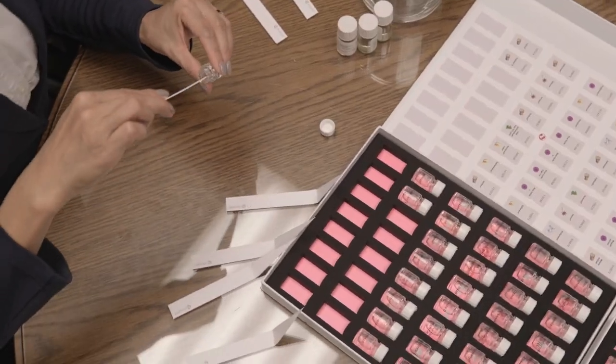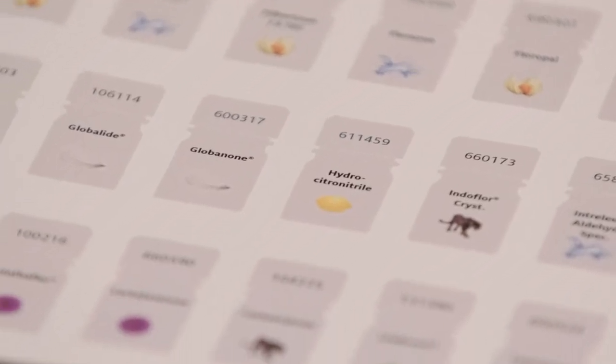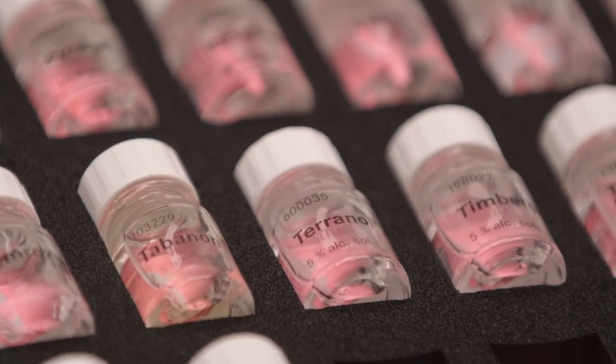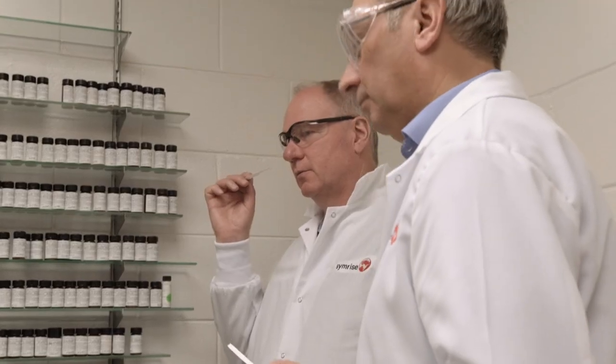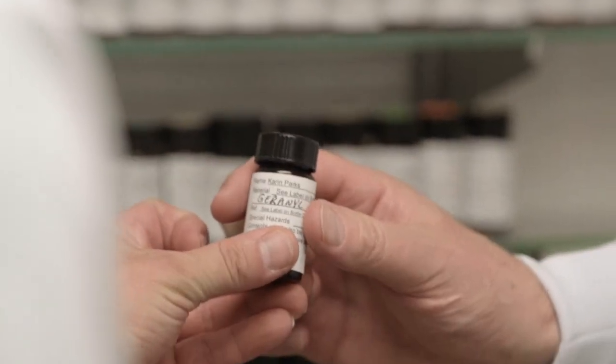Fragrance raw materials are the ingredients that perfumers use to create fragrances. They can come from natural, synthetic, or renewable origin. When a perfumer creates a scent today, he or she has access to a raw material palette which, in the case of Symrise, comprises up to 1,100 materials.